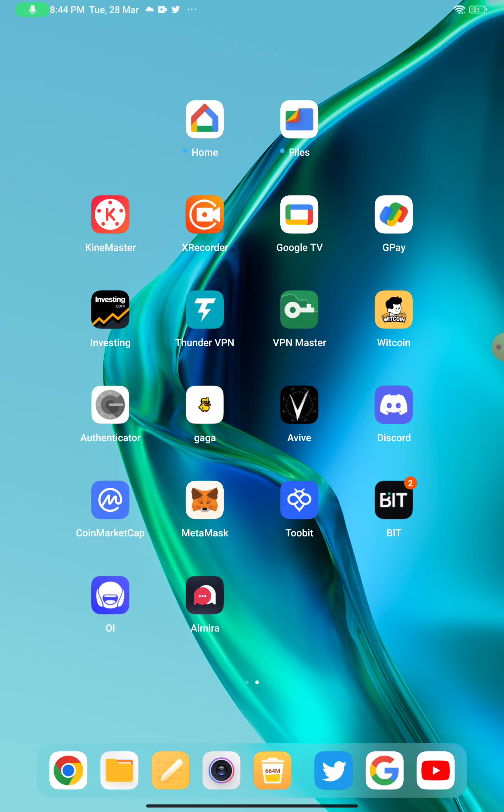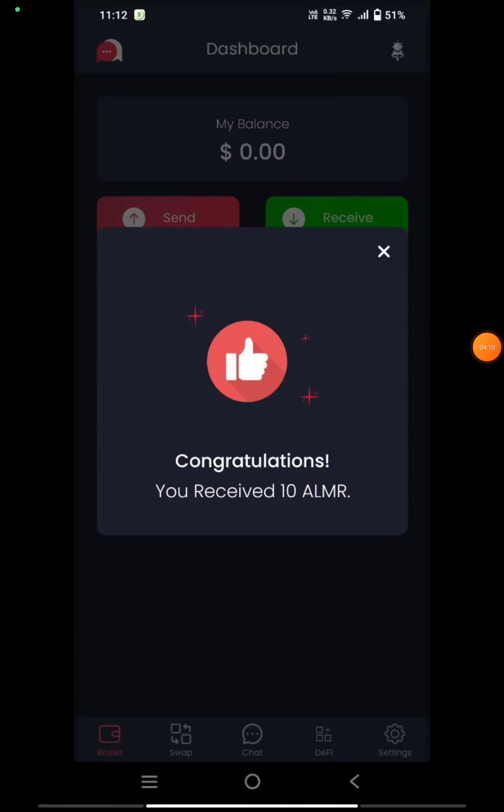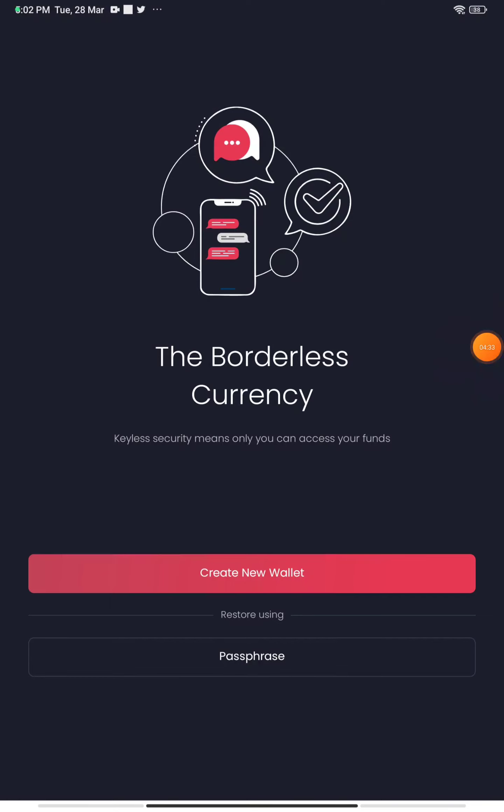Once you download it, you need to join. I'll share step by step how to join. First, let me show you the proof — you will also be receiving 10 ALMR tokens per account. You can multiply it and I'll be sharing the way how you can do that, all completely free. So let's straight away start the process of joining.